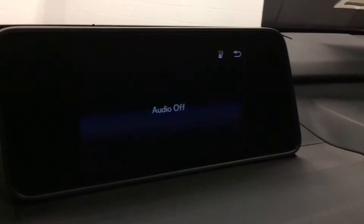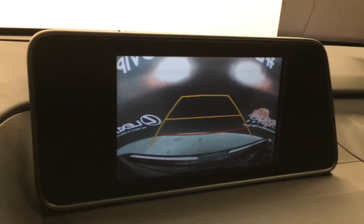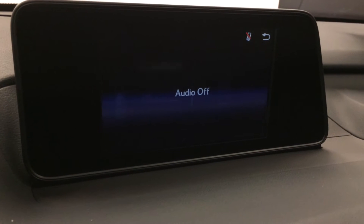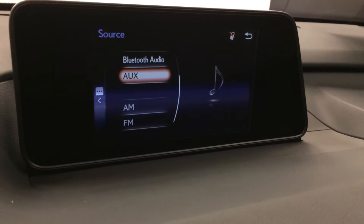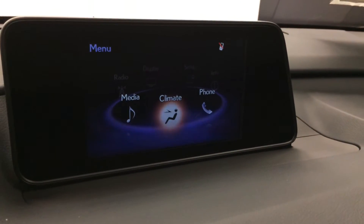8-inch display screen — this houses your backup camera. Side mirrors auto tilt down in reverse; you have grid lines, and one moves with the steering wheel. 12-speaker Lexus audio system with AM, FM, satellite, CD, Bluetooth, auxiliary, and USB capabilities. You also can control your climate from up here if you don't want to use the one down below.